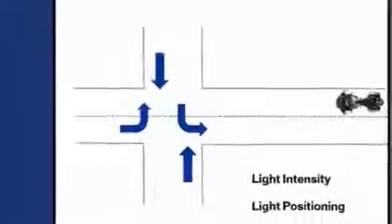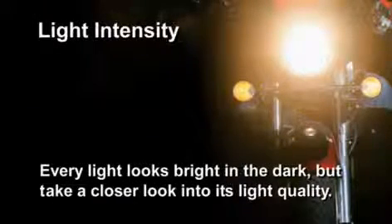Let's talk about the two big issues that you can address to protect yourself. Number one, you can deal with light intensity. And number two, with light positioning. First, let's talk about light intensity.